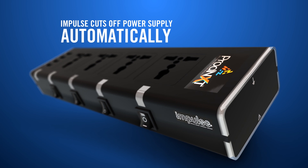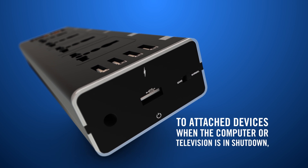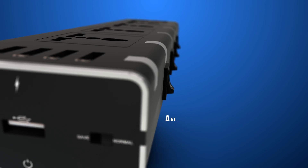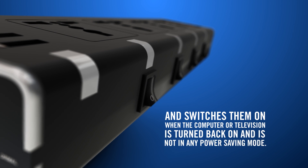Impulse cuts off power supply automatically to the attached devices when the computer or television is in shutdown, sleep, hibernate or standby mode, and switches them on when the computer or television is turned back on and is not in any power saving mode.